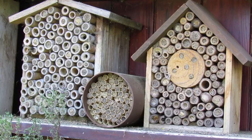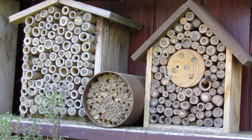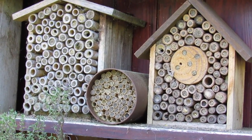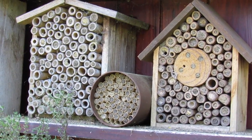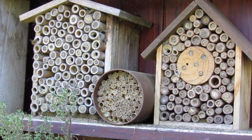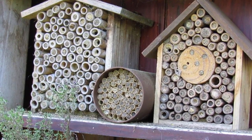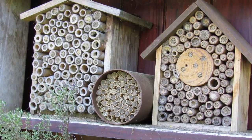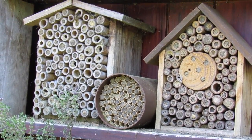Hi everyone, today we're in our son and daughter-in-law's garden in Garglesham on the borders of Norfolk and Suffolk, and we're having a look at their red mason bees. They're a solitary bee — you may have seen some of these nesting boxes in garden centres or other wildlife places.